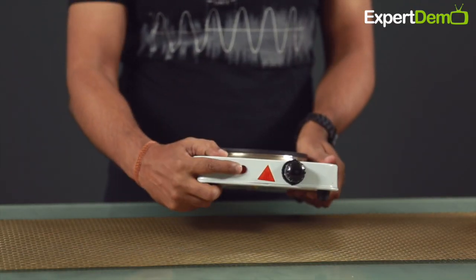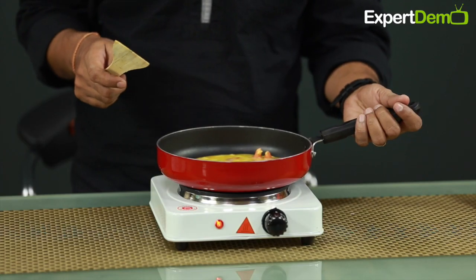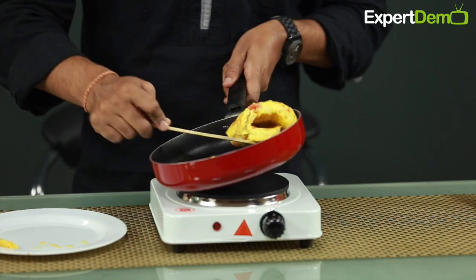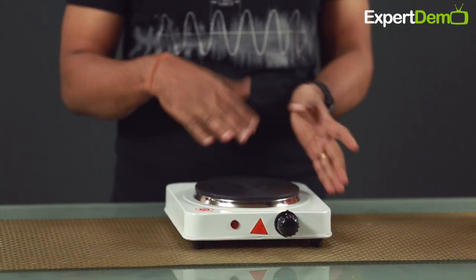If you look at the front, there is a red indicator. This tells us that the product is ready for cooking, whether you have proper electricity connected, or if there is overheating and you need to turn it off. We can monitor all these mechanisms with this indicator, and it helps us use it in a good way.